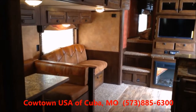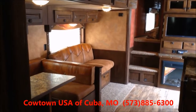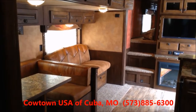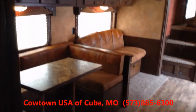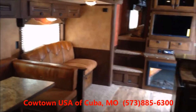Hi guys, this is Rick Daymuth with Cowtown USA in Cuba, Missouri, showing the interior of our brand-new 2014 Murhau with a 17 and a half foot short wall. It's equipped with what's called the mega slide — the biggest slide in the industry. I'll show you all different angles and kind of show you around.